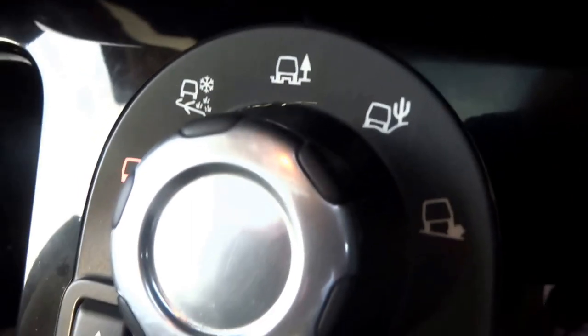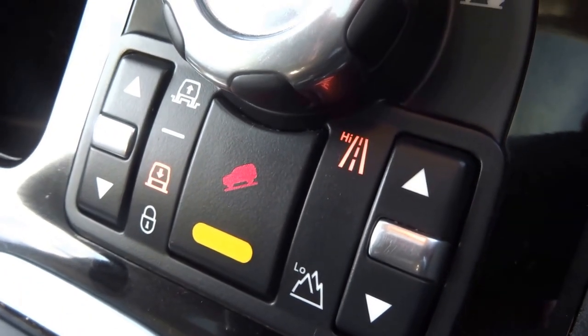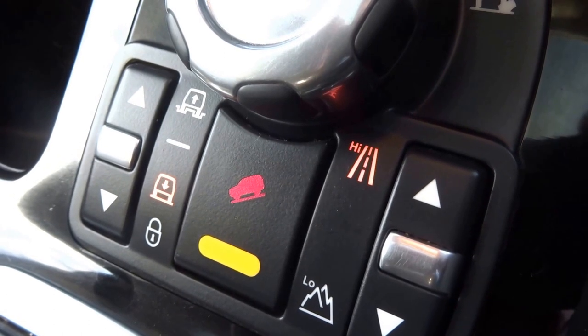And then you've got the various driving modes, hill descent control, high-low range setting for the gearbox, and also ride height adjustment.